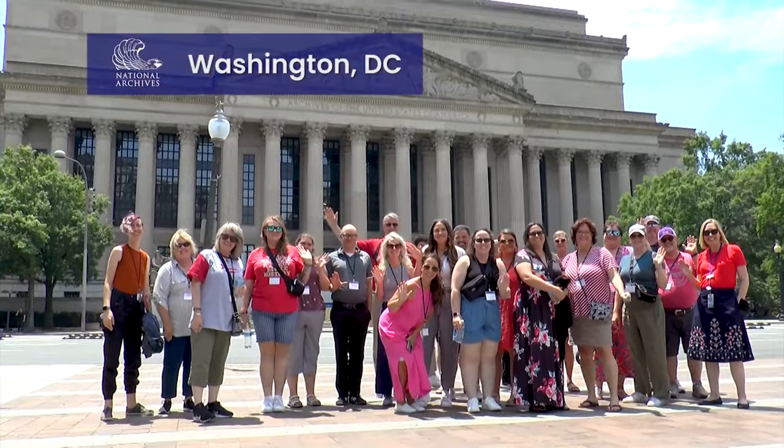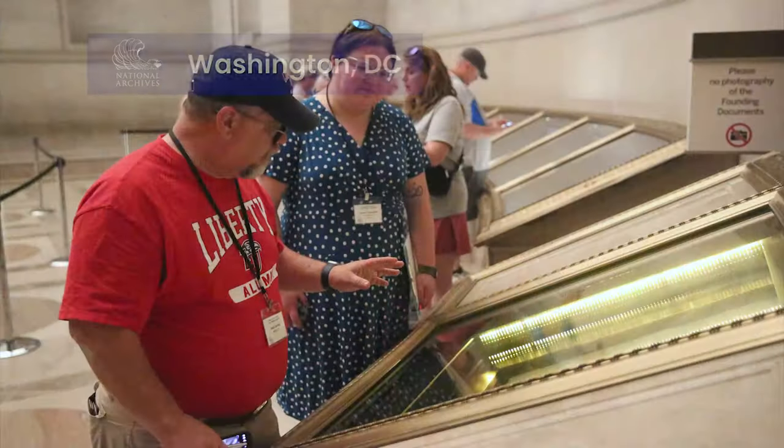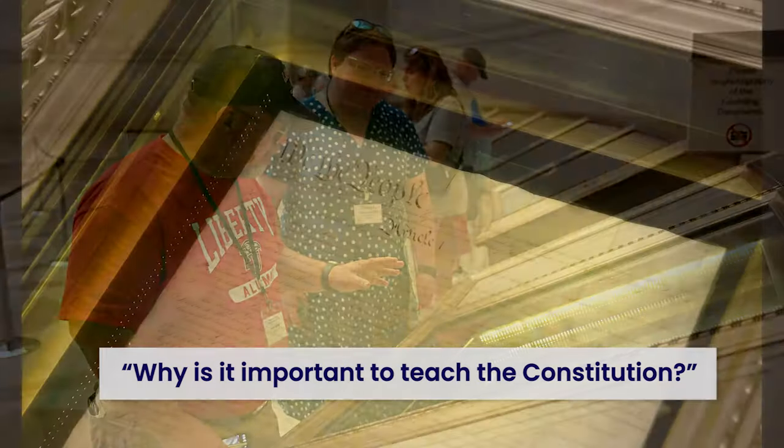We asked Art Civics for All of Us Teacher Institute cohort: why is it important to teach the Constitution?